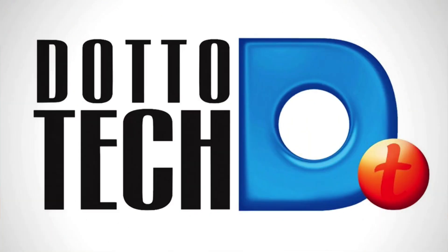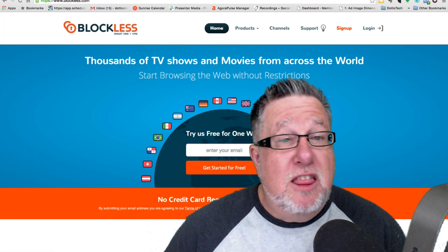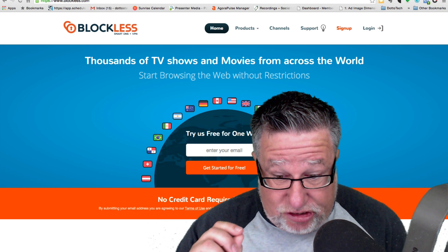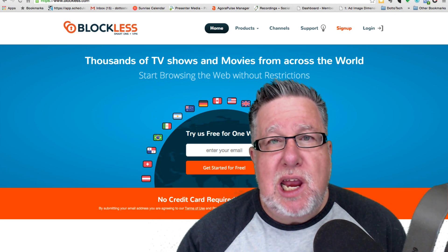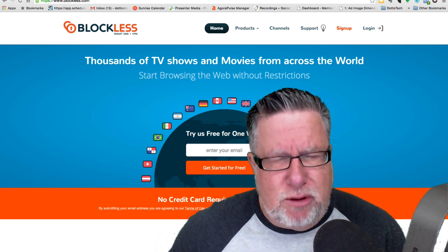This is a big day for us on Ask DottoTech because we are bringing our first real sponsor to the table. The folks at Blockless have decided that Ask DottoTech is an awesome product and they want to sponsor us, which is great because I think Blockless is an awesome product. What is Blockless? Blockless is a service that allows us to do regional domain name switching.